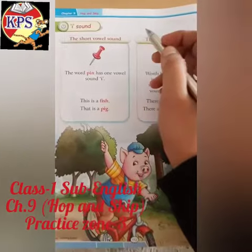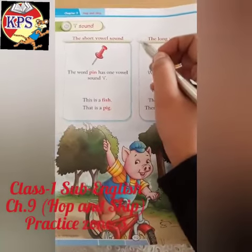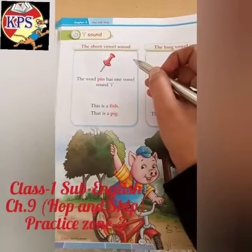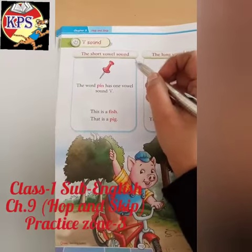Good morning, children. Today you will read the short vowel sound of 'i' on page number 112 in your English book.